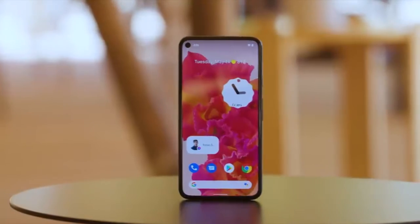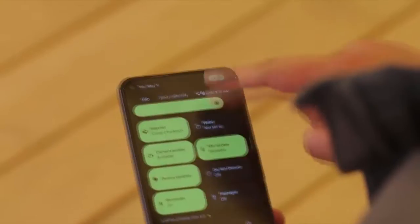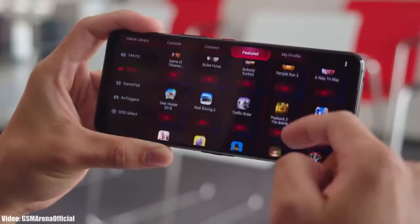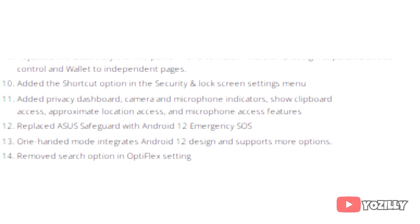This update brings Android 12 and all the stock Android 12 features, like the built-in Material You design, the brightness bar, privacy indicators, and things like that. Definitely this update will bring a lot more features to the UI as well.